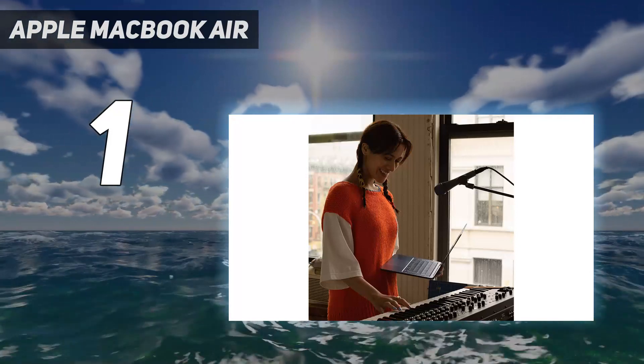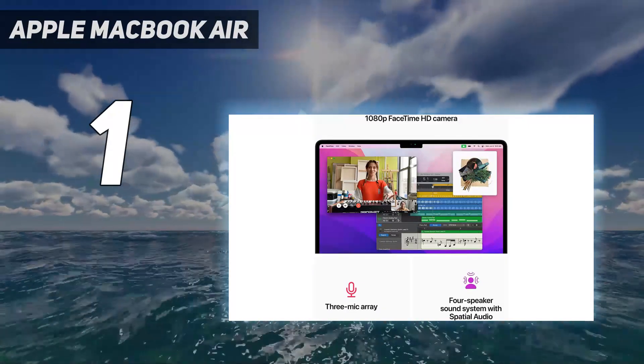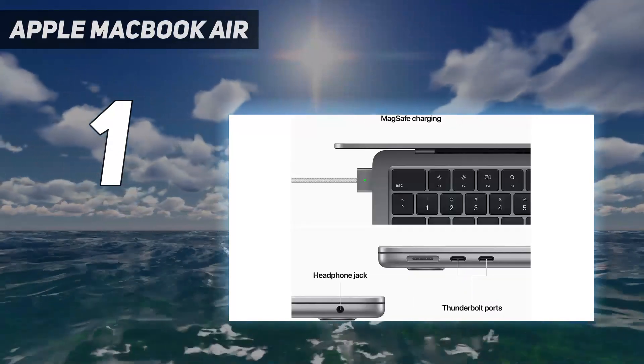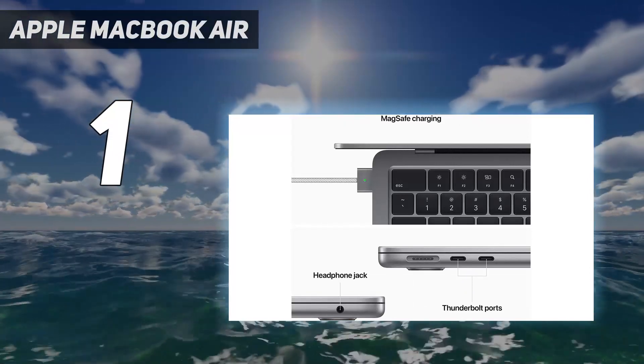In addition, the magnetic MagSafe connectors return, and a new quad-driver stereo speaker system that makes video calls, presentations, and streaming sound impressive are standout features. Other notable specs include 500 nits of brightness on the display, the option for more RAM, and all-day battery life.